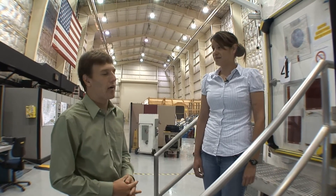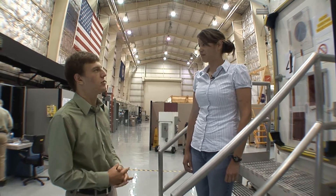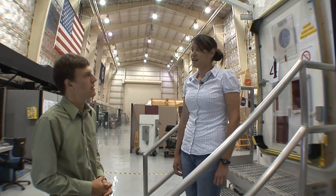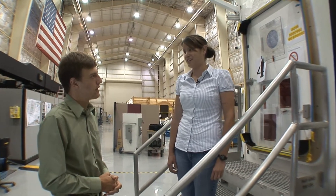Give us a little bit of background on Desert Rats. About how long has it been going on and how long have you been involved? This is the 13th year of Desert Rats and I've been involved for eight years, and this is my fifth year coordinating the test.